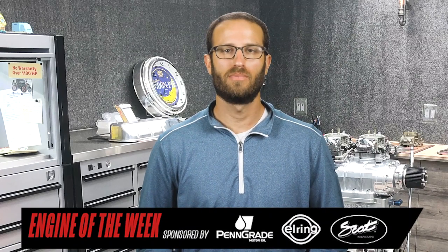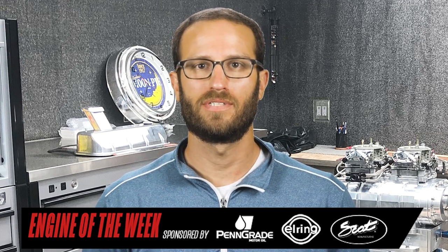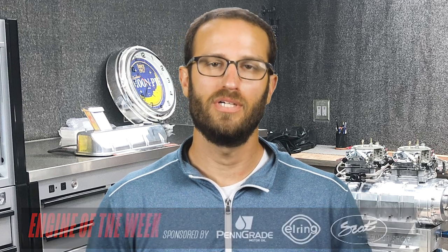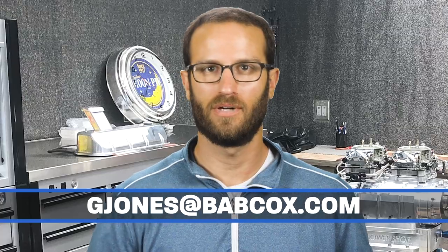With builds like this twin-turbo LT, Modern Airflow Dynamics is certainly making a name for itself. That does it for this episode of Engine of the Week. A special thanks to our sponsors — Penn Grade Motor Oil, L-Ring DOS Original, and SCAT Crankshafts. And remember, if you have an engine you'd like to feature, please email me at gjones@babcox.com. See you all next time.